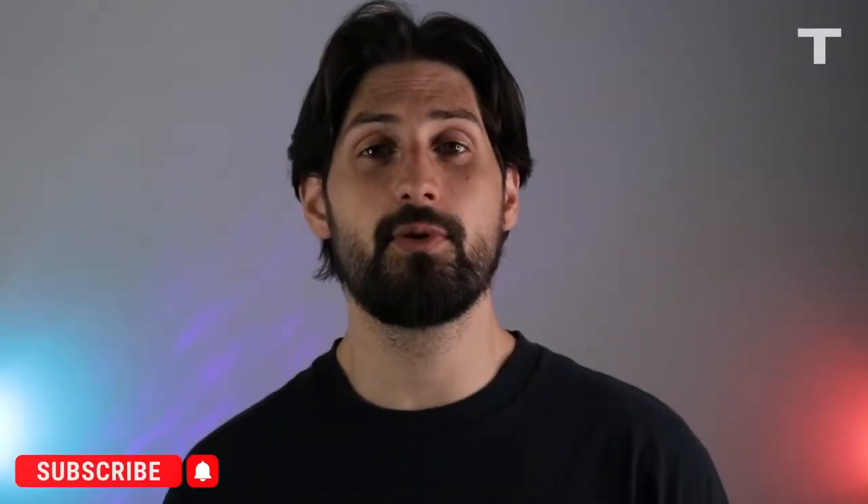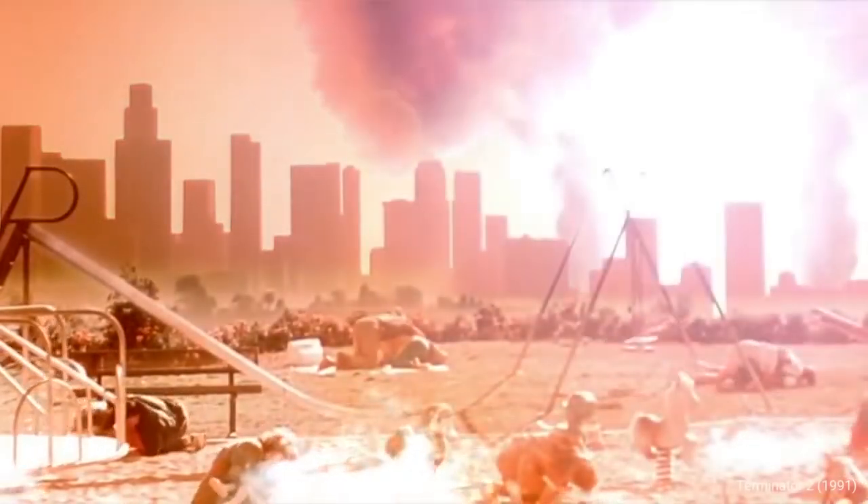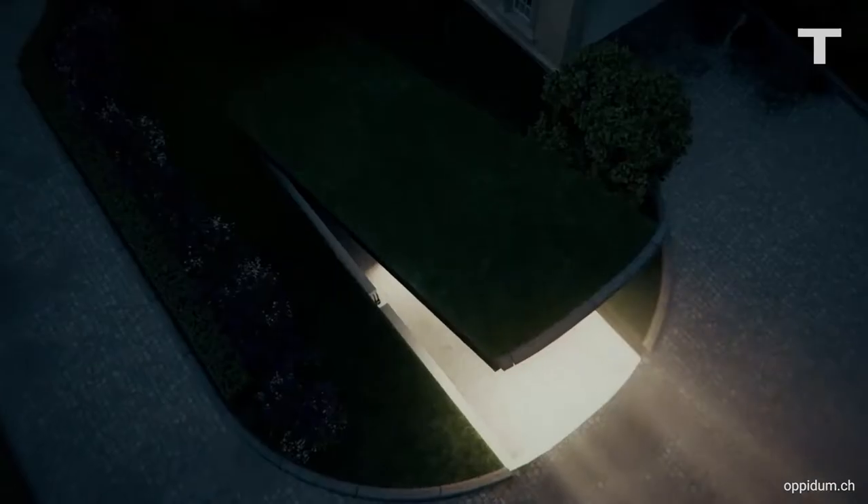Before we get started, make sure to hit that subscribe button so you never miss an episode of Technology. When the world starts eating itself alive, you'd be lucky enough to find yourself in any bunker, let alone this one.